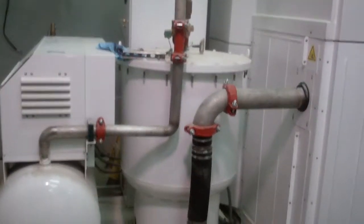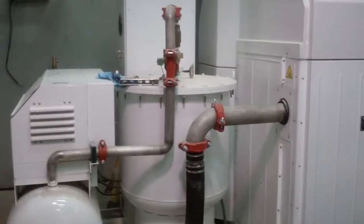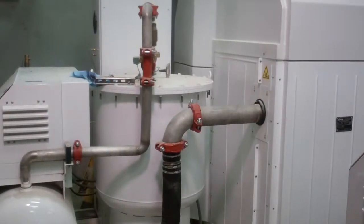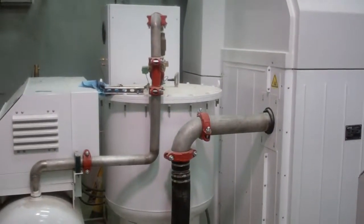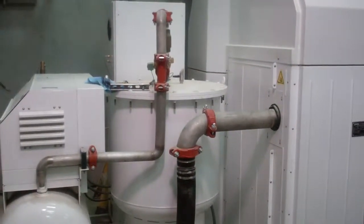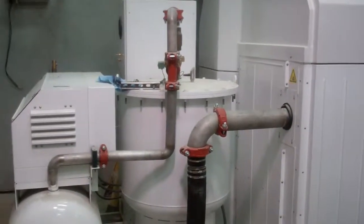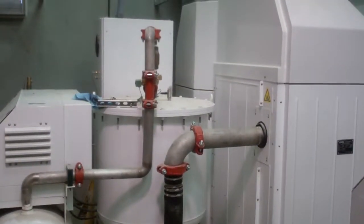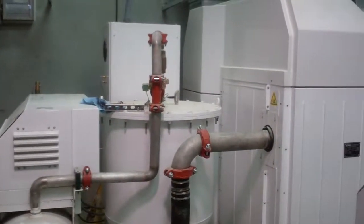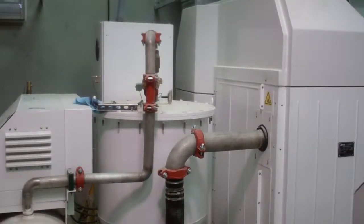What you're looking at is a DOCS 500 oxygen concentrator, vacuum swing absorption type, at the Emmons County Regional Water District plant, as part of the South Central Regional Water District in North Dakota.